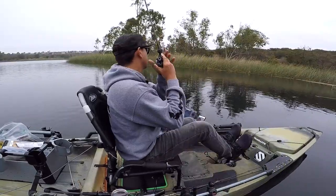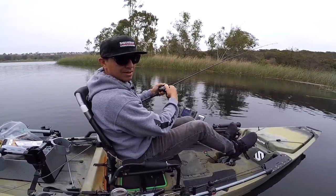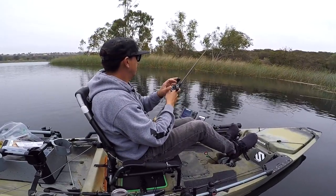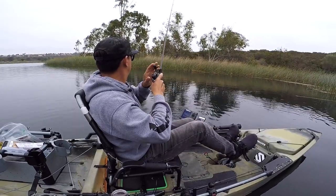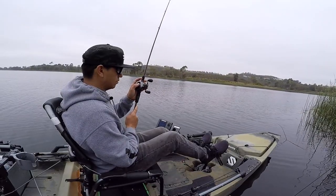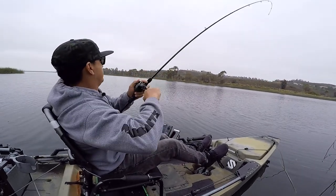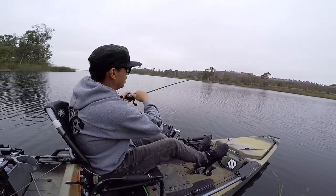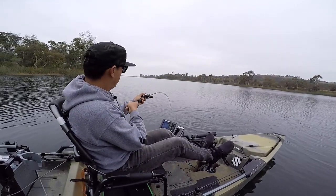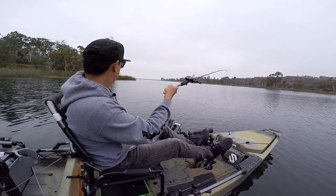I was writing a text message and got a bite — missed him. That's what I get for not paying attention. Got one — a little bit better of a fish here. Barely better though — I threw my worm.